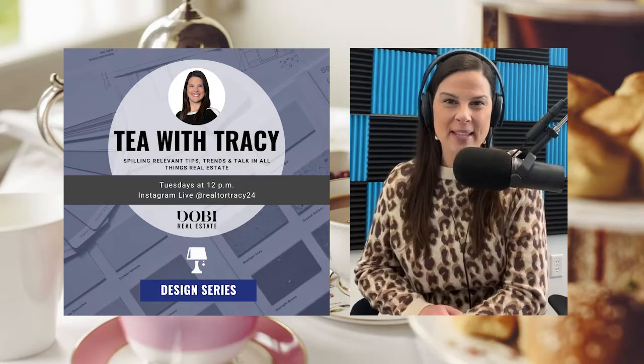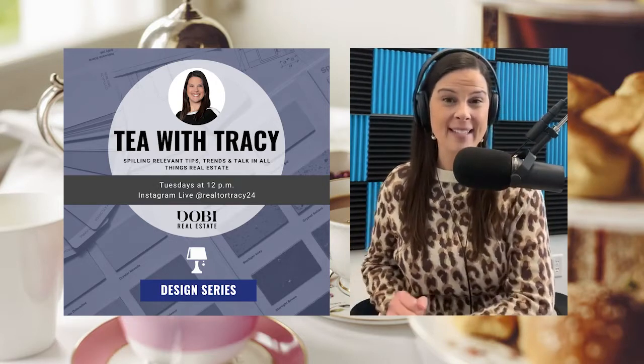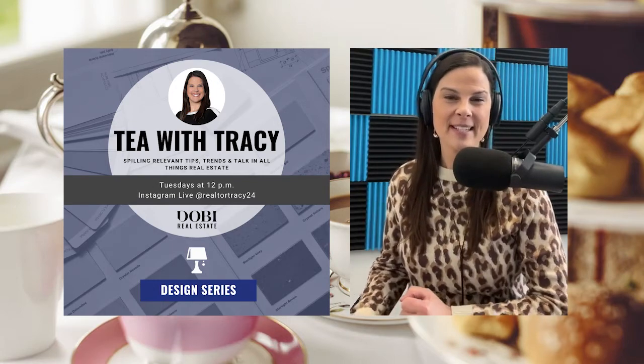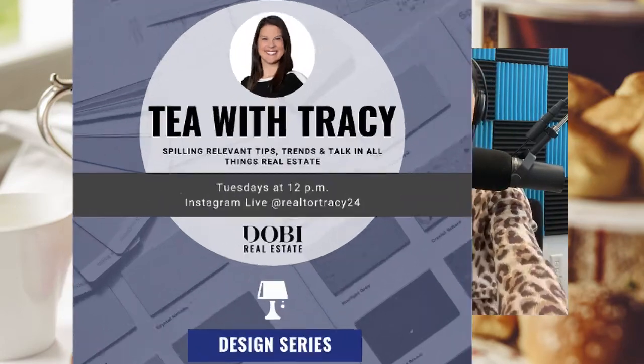So without further ado, let me introduce my guest — owner and designer of Transforming Spaces, Jeannie Morris. Hi, Jeannie.